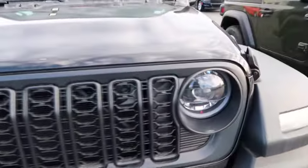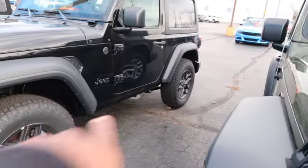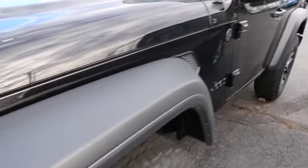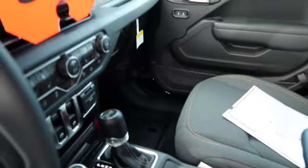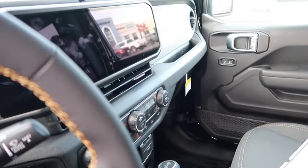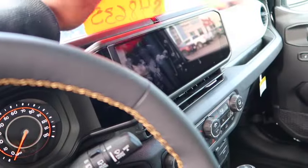Here goes another 2024 right here. This is gonna be another 2024 sport. This one ain't got running boards, same kind of wheels. As you can see they got the same wheels, same everything in the front, but this particular one is black. Same interior, same screen, but they want forty-eight thousand on this one.